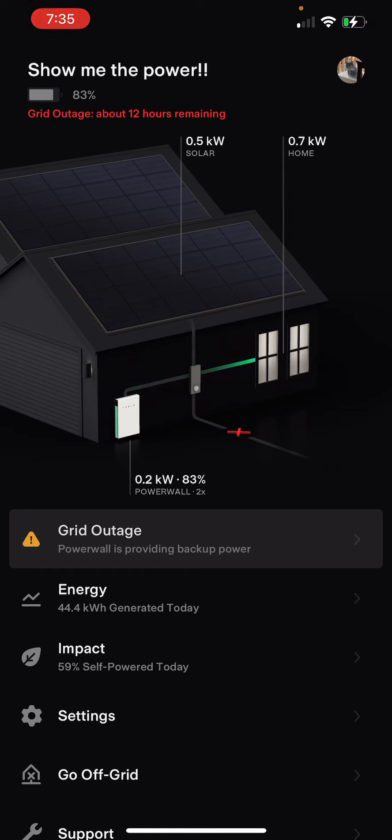You can see I'm charging my phone — grid's down right now. The house is consuming 700 watts, 500 watts are coming off the solar, and the Powerwalls are producing 200 watts. They're currently at 83% of their total capacity.